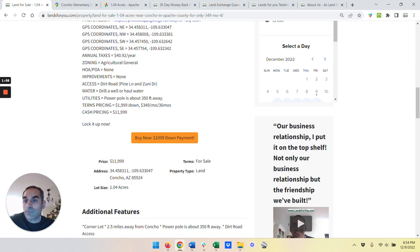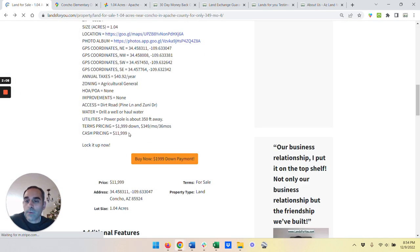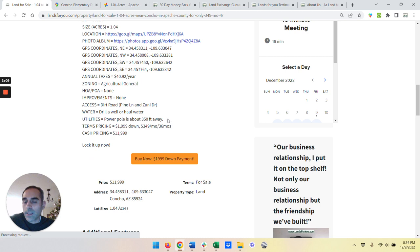And to pay for it, you can just lock it up right here using the orange down payment link. It takes you to the secure checkout where you can lock it up using a credit card or a debit card. And if you want title right away, it's $12,000. If you want to pay it off over time, it's $349 a month for 36 months.